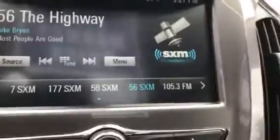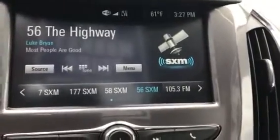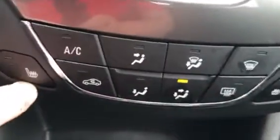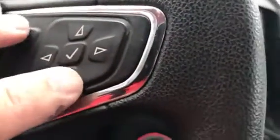This does have your nice touchscreen radio, and with that you have a backup camera. It does come with heated seats in the front on both driver and passenger side. Your Bluetooth controls are right here, and you've got your information system in the front there.